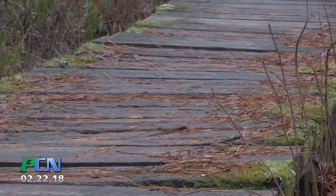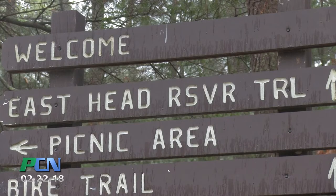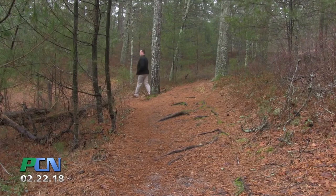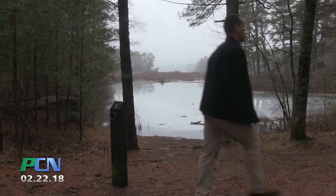We think we'll come in well under budget, but at this point we're ready to go ahead. The East Head Reservoir Trail is the most popular in the whole forest. It's a two and a half mile loop around the East Head Reservoir. It's beautiful and it's just a great trail to walk for any age.